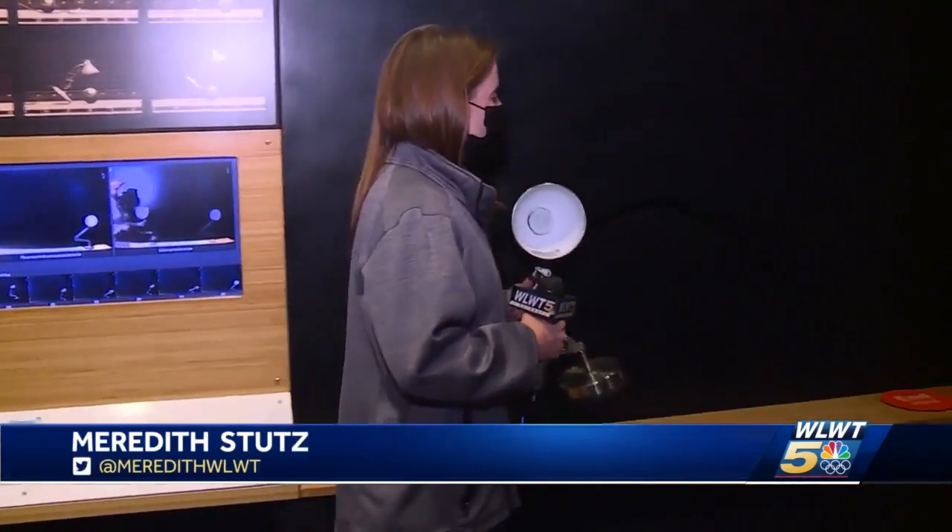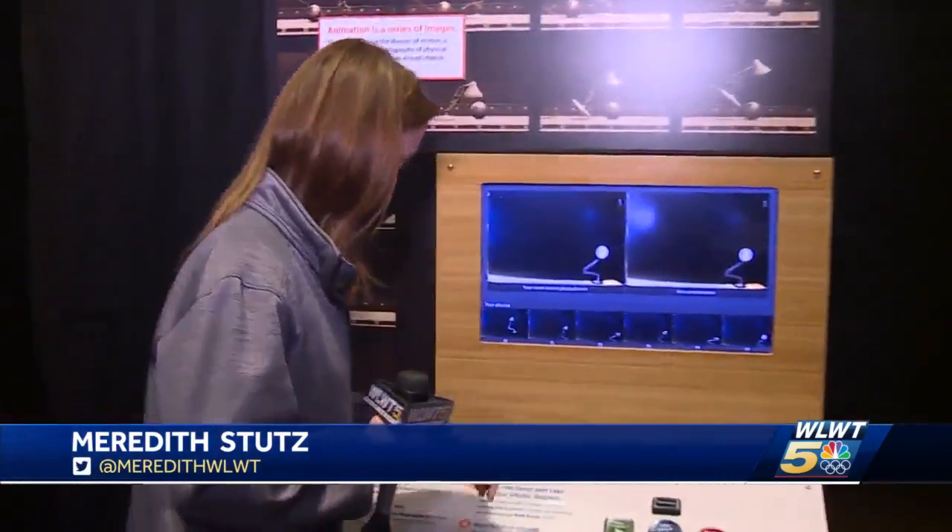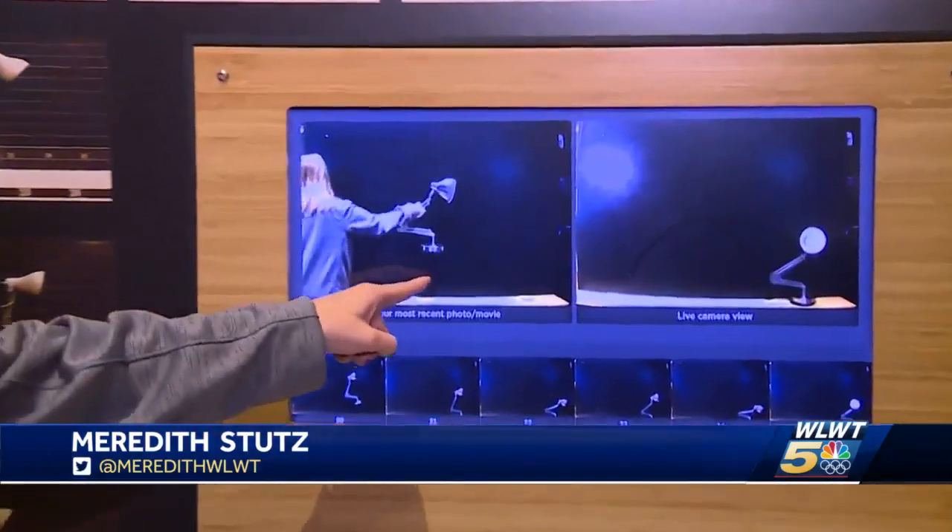Another thing you can see up close is the stop animation station. Of course, you think of it with the famous Pixar lamp — by the way, its name is Luxo Jr. So here you can move it along a track, and then you can create a little movie out of it. So check out the movie I made here. You can press the button and you see it come to life.